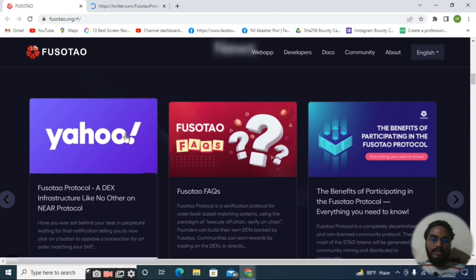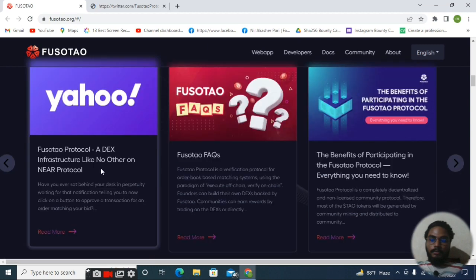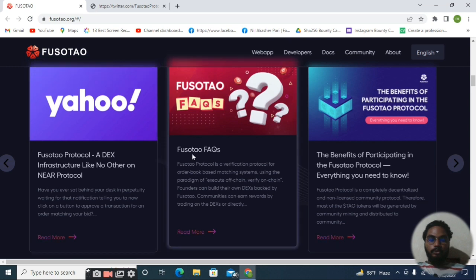If you were part of their IDOs, I think it will be very good for you because the project is very big and the project features are very good. Here you can see some news about the Fosotao project — a DEX infrastructure like no other on NEAR Protocol. It's a very interesting and big project within the NEAR Protocol blockchain.